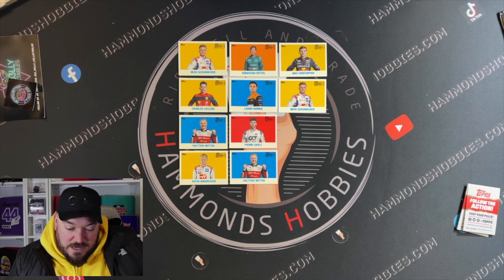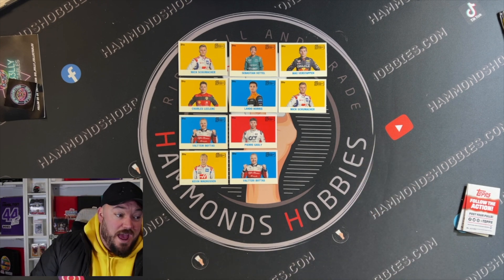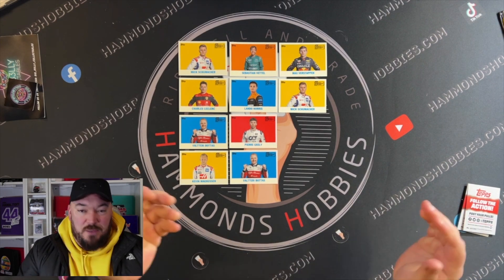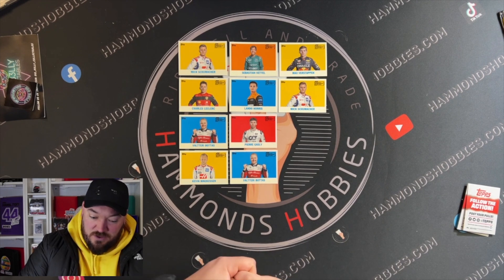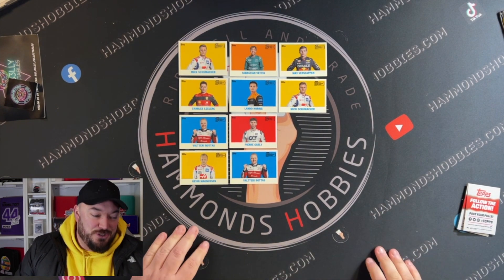So our hits from both packs are Lando, Max, and Charles as the biggest ones, plus a couple of Micks, a couple of Bottases, Pierre Gasly, Kevin Magnusson, and Sebastian Vettel. What I'm going to have to do now is buy more packs — I want to complete the set by pulling the packs. They work out quite expensive but it's all part of the fun and the chase.